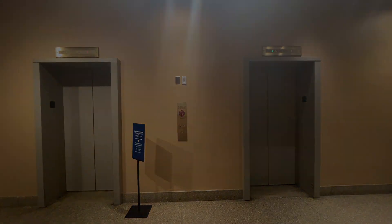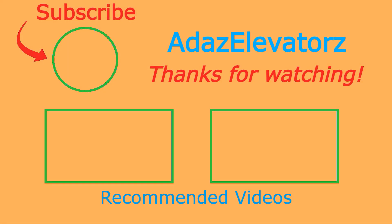Maybe that'll be it for this set. Thanks for watching. I hope you enjoyed. If you haven't already done so, be sure to subscribe to Adda's Elevators by clicking here.